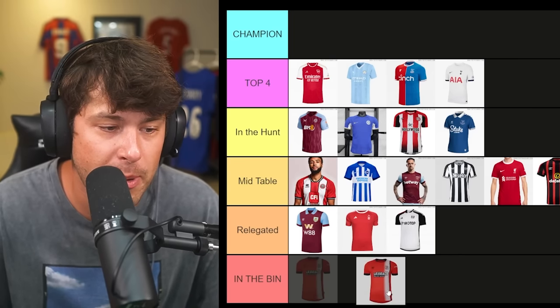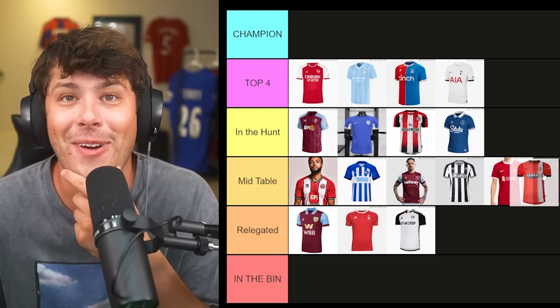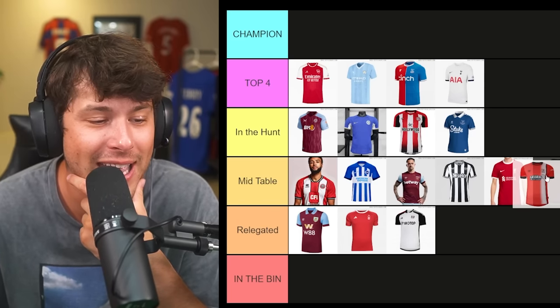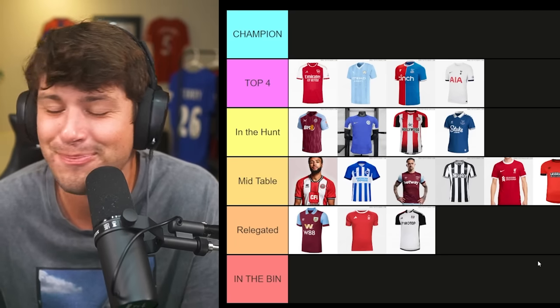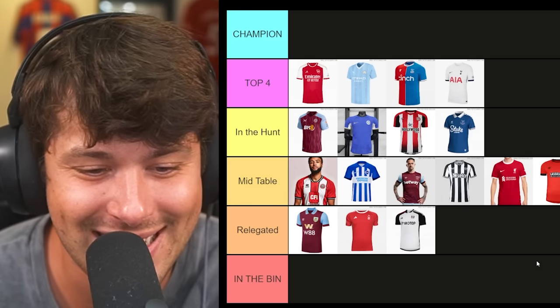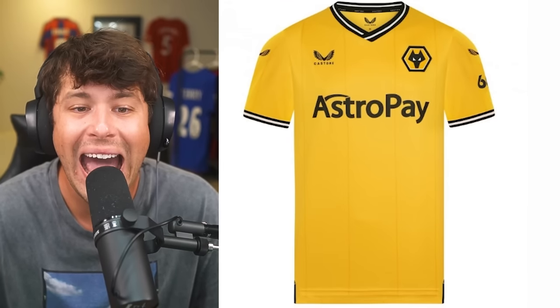Luton Town — it's still wild to see them in the Premier League. Their sponsor is Utilita Life with Power — better than a betting company. It's a different-looking shirt. It's better than Fulham, Nottingham Forest, and Burnley. People might flame me for ranking Liverpool low, but I think this is a unique kit. I'm putting it just behind Liverpool.